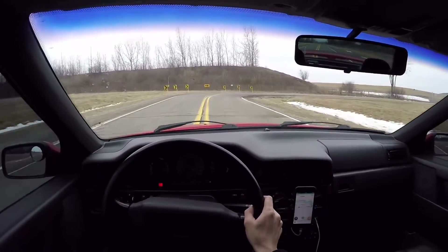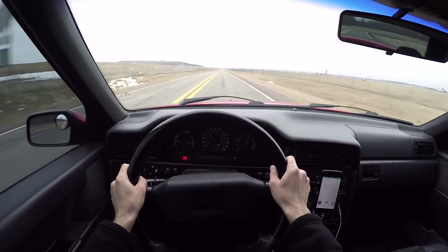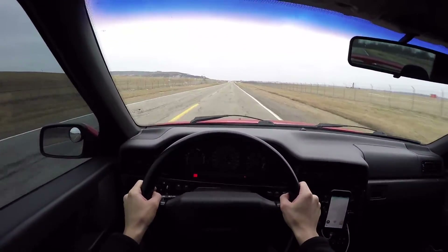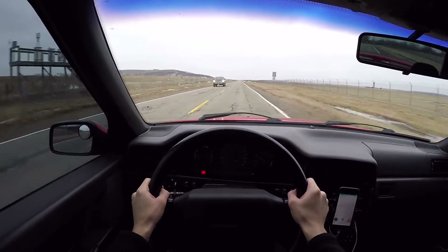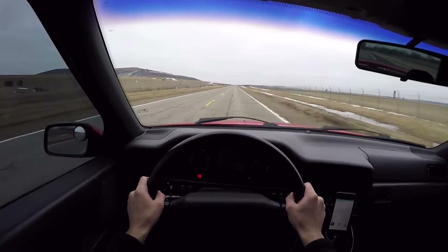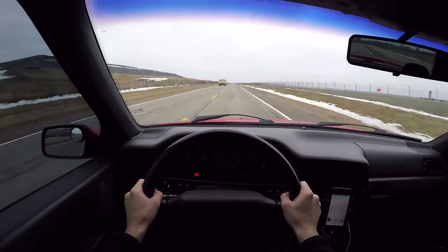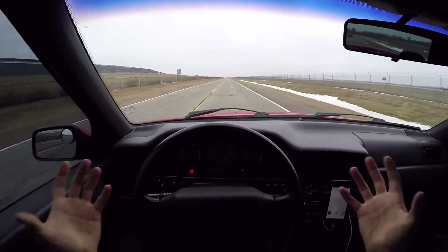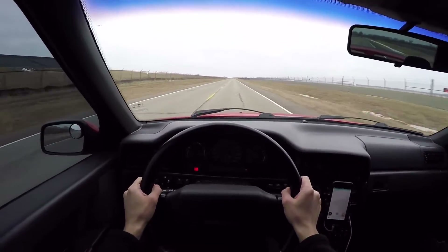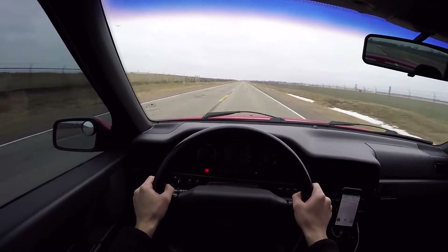I've got IPD sway bars on here, which help a lot for handling. And then also some stainless steel brake lines from Tire Rack. Stock brakes and pads — those are probably going to get upgraded in the summer. This also has the polyurethane engine mount and subframe bushings from IPD as well. Those seem to make a pretty big difference. Pretty much all new suspension all the way around: new shocks, struts, control arms, so it feels pretty good.